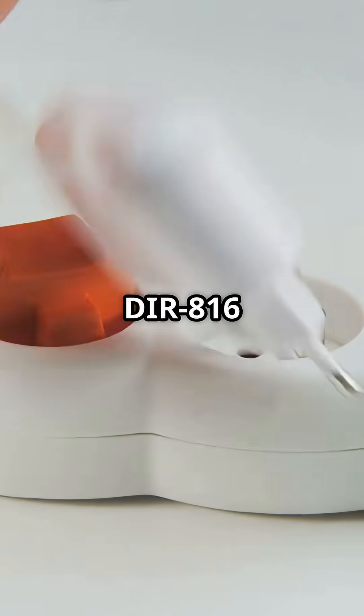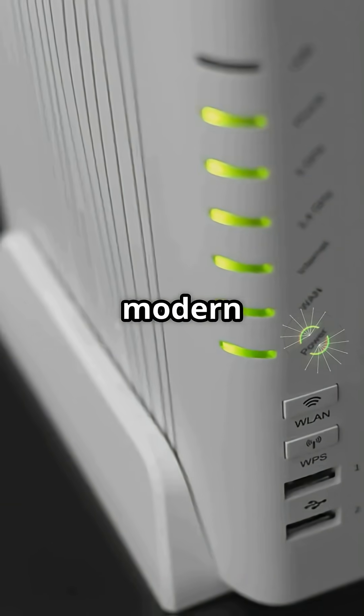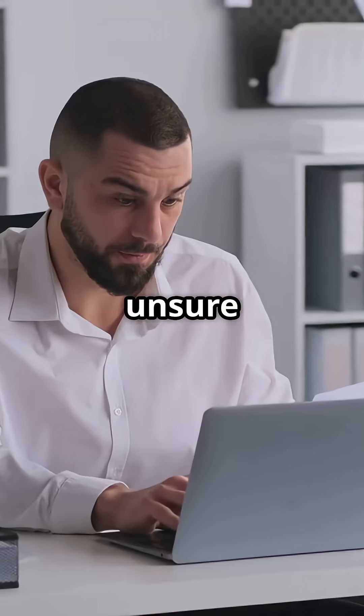Recommendations: retire your D-Link DR816 immediately. Back up your data, swap it for a modern router that still gets updates, and contact D-Link for advice if you're unsure what to do next.